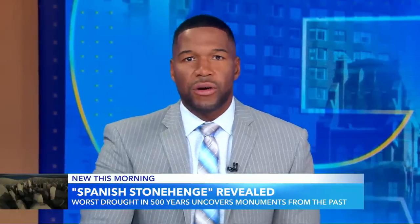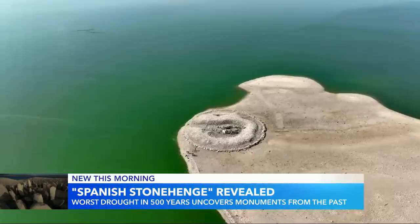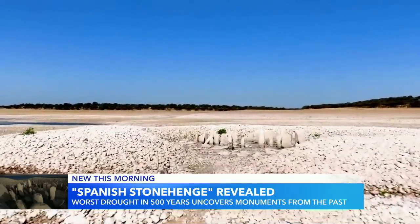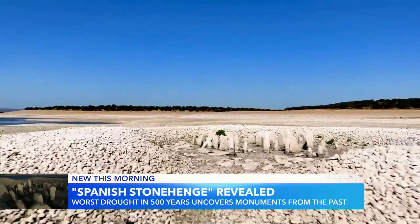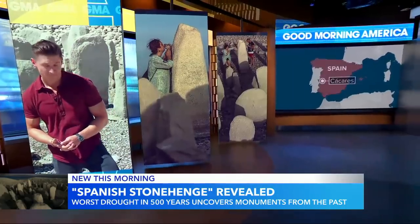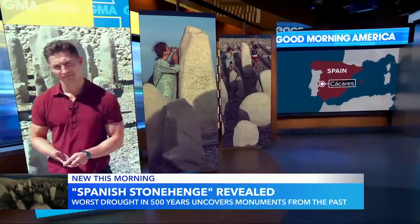With the record-breaking drought in Europe and what it's revealing, water levels across much of the continent are at the lowest they've been in centuries, and historical artifacts once submerged are now being uncovered. Our foreign correspondent James Longman is at the extraordinary sight of one of them in Spain.